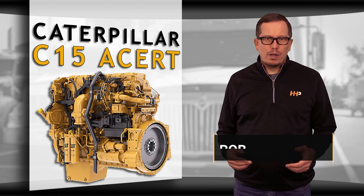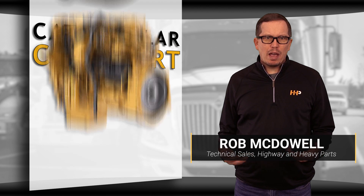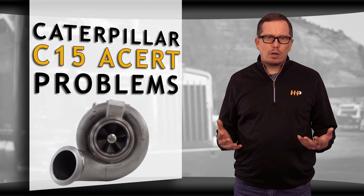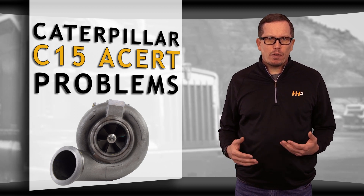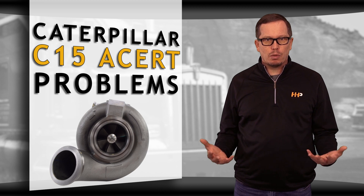Is your engine performance off? Are you noticing low power or lack of turbo boost? You may have one or both of your turbochargers going bad. They're critical components to the C15 ACERT, and today we're covering the most common symptoms to look for when diagnosing your C15 ACERT turbocharger.